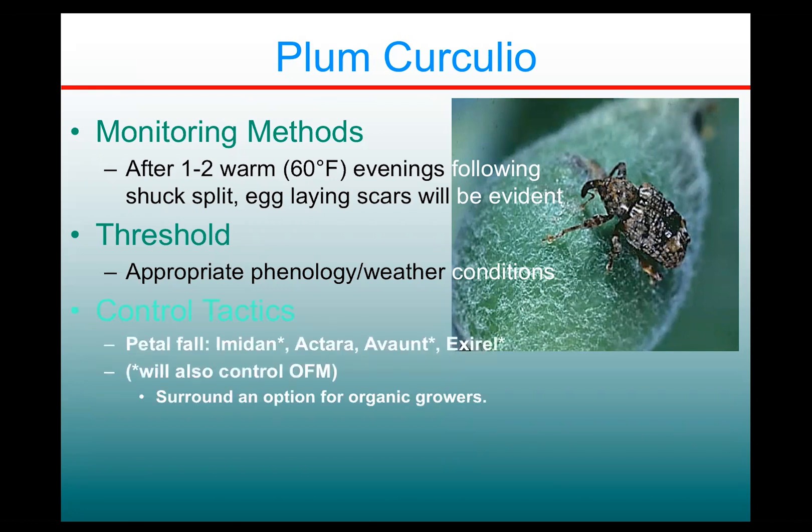For control tactics, we have some good options available at petal fall: Imidan, Actara, Avaunt, and Exirel — they're all very good. Also, because Oriental fruit moth first-generation larvae are generally hatching around this time, these products — Imidan, Avaunt, and Exirel — also do double duty in controlling OFM during this time of the season. So that's something to keep in mind for your treatment decisions.